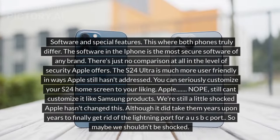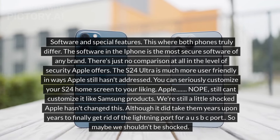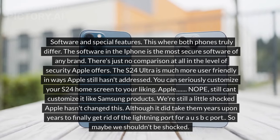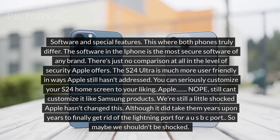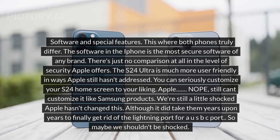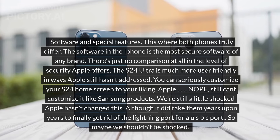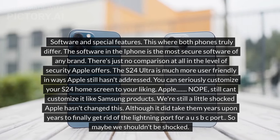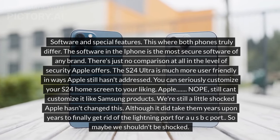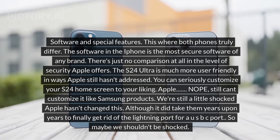Software and special features: this is where both phones truly differ. The iPhone has the most secure software of any brand — there's just no comparison in the level of security Apple offers. The S24 Ultra is much more user-friendly in ways Apple still hasn't addressed. You can seriously customize your S24 home screen to your liking. Apple still can't match Samsung products in this regard, and we're still a little shocked Apple hasn't changed this — although it did take them years to finally switch from the lightning port to USB-C, so maybe we shouldn't be shocked.